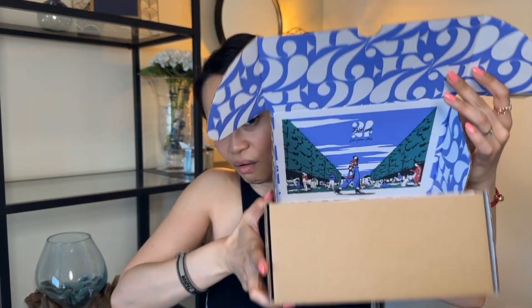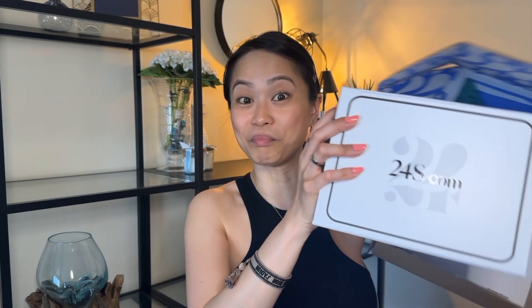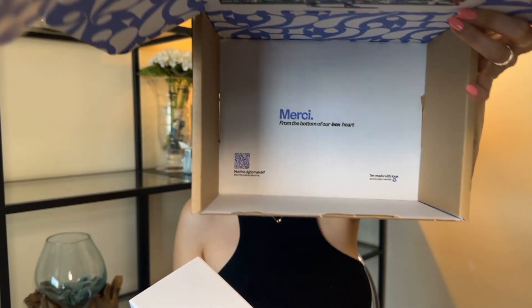So this is a live unboxing. What I really love about 24s is their packaging — have a look at that, wow! I can always opt for their normal eco-friendly packaging or this design version, and I'm a sucker for packaging, so I always opt for the design one. In here I also have the return pouch in case I need to return it.